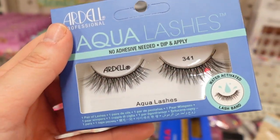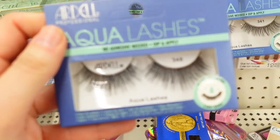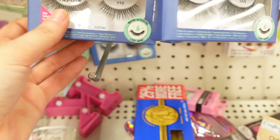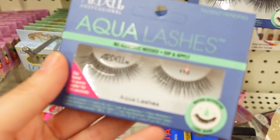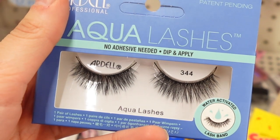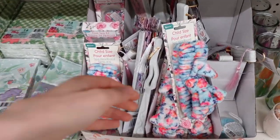Then I found more of the Ardell Aqua Lashes. These have mixed reviews on my Instagram — some people were saying they're so hard, like it doesn't work. So I kind of know that going into it. These actually look like a really more thin kind of band, but you can also wear them with regular glue if you want to.